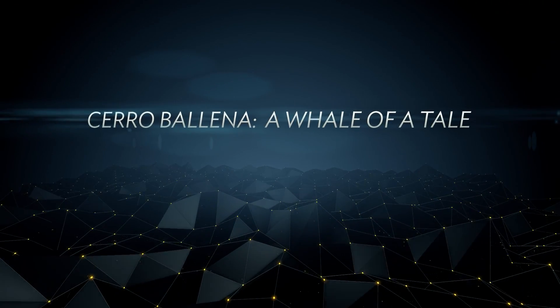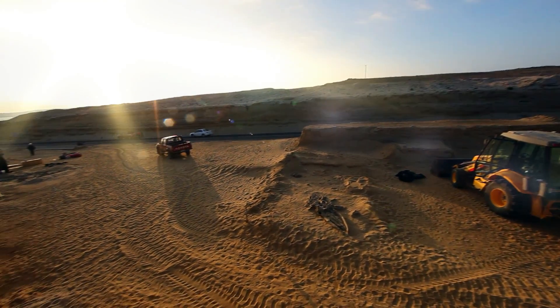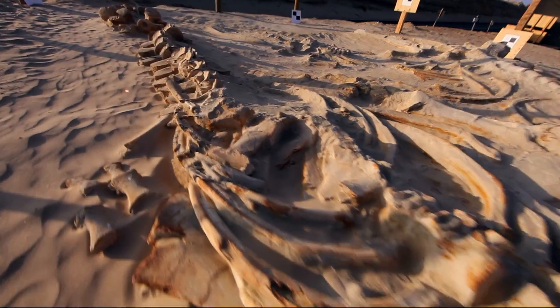For the site in Chile, we just happened to be at the right place at the right time. We heard about this unusual site called Cerro Baena, and one of our colleagues brought it to our attention because it was being exposed by a road construction company. What we're talking about is a site that's about three football fields in size, covered with the skeletons of fossil whales.